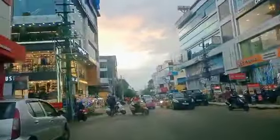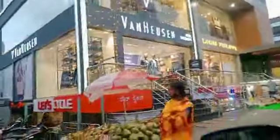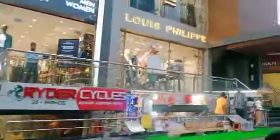We will get to the Max Shopping Mall. This is the first shopping mall. There are many brands here — One Husen, Louis Phillip — there are many brands available on this road.